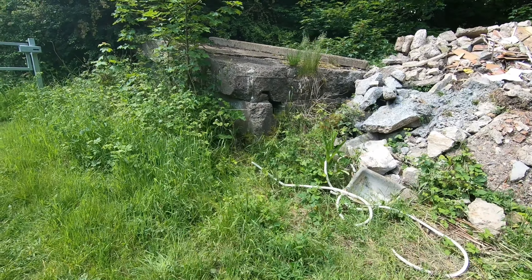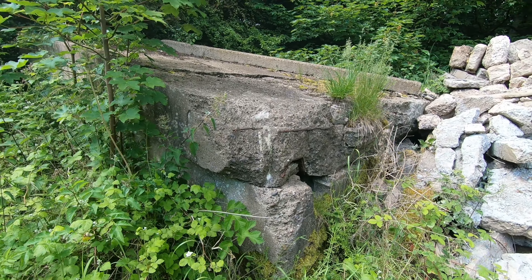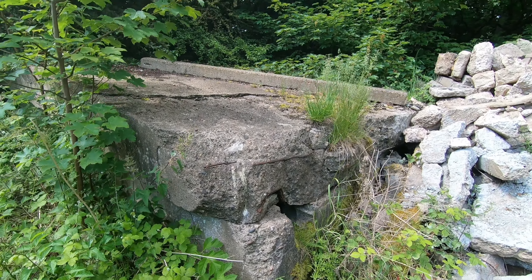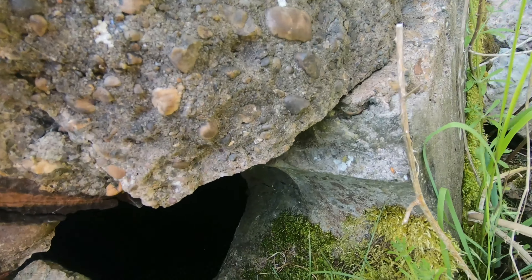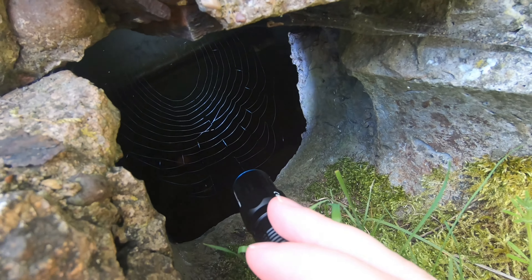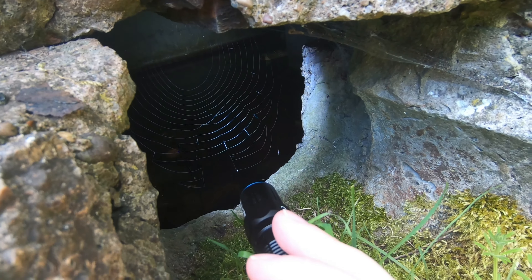Here we have what looks like an old magazine or something like that. There's no entrance to it, all overgrown. I'll shine my torch in there to see if we can see anything through this gap here. You can't really see anything - it's flooded in there. Quite big to be honest.